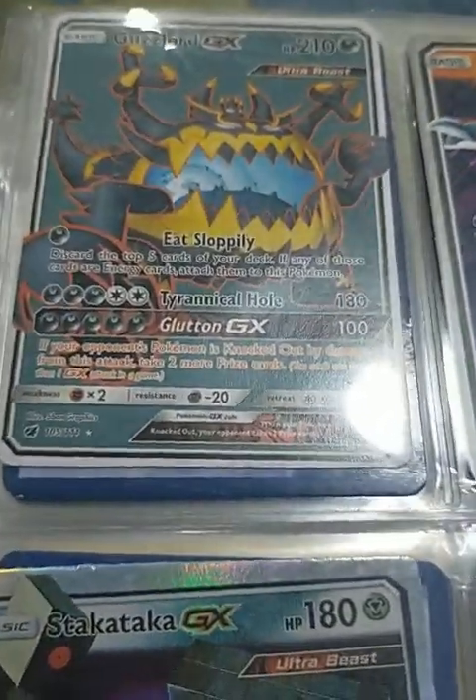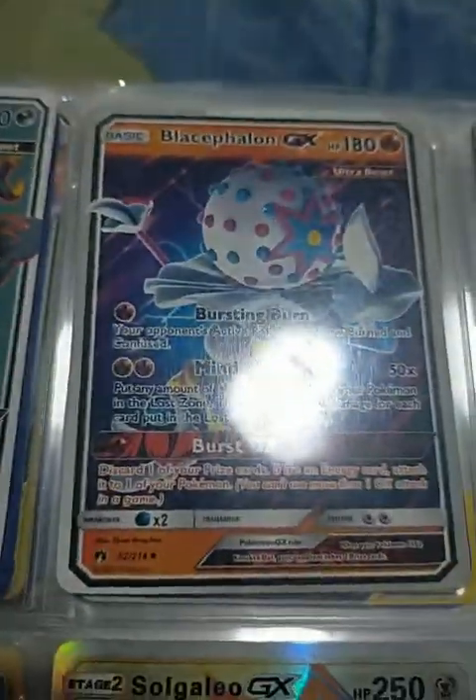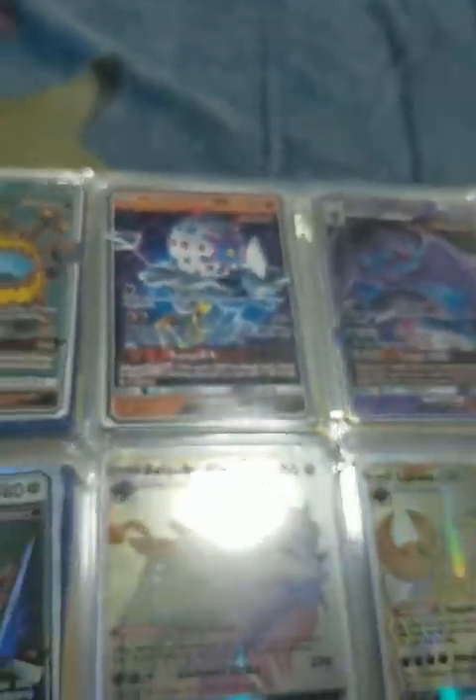It's Guzzlord GX Ultra Beast — it's a different version. And there's Naganadel GX Ultra Beast — it's really cool. In the anime, he actually kind of spooked me at first because of how his head is.